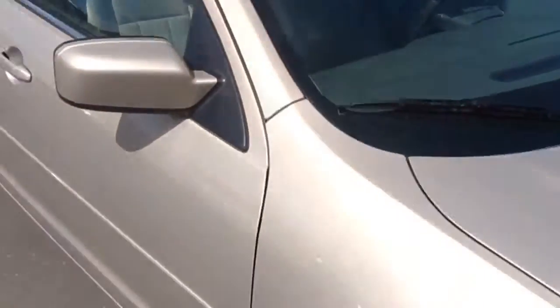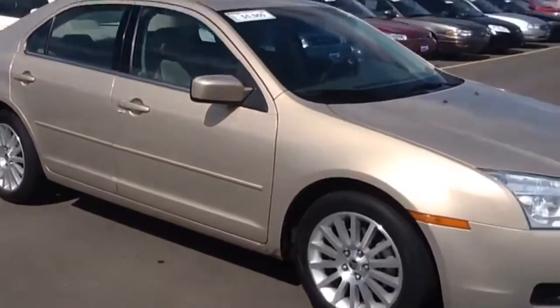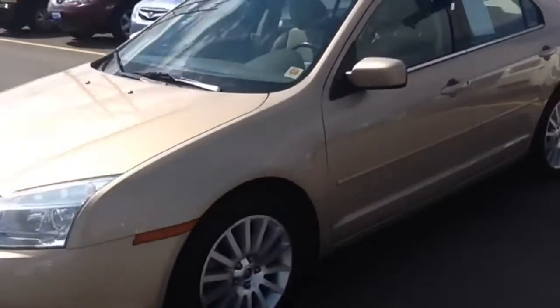Hi Stanley, this is Britt Burbach again. This is the Mercury Milan that I was telling you about last night. It's a 2006 with only 98,000 miles on it. It's actually a very nice car — just drove it around the block, super nice.